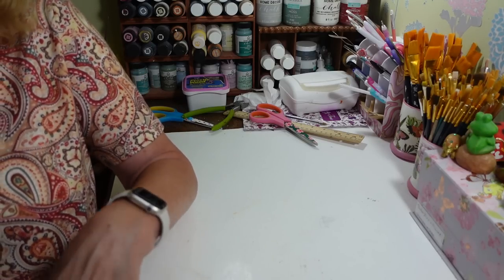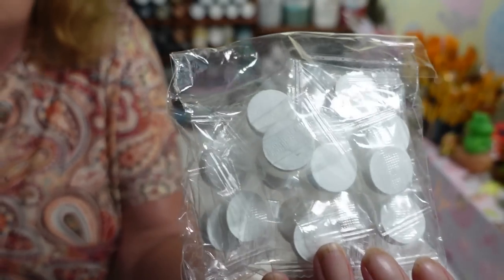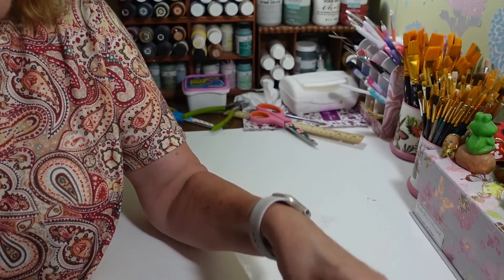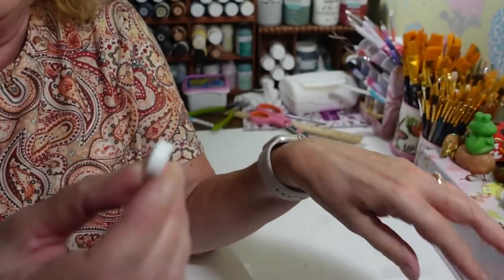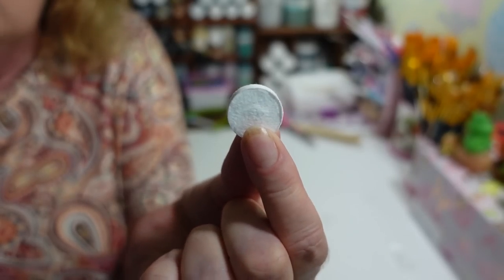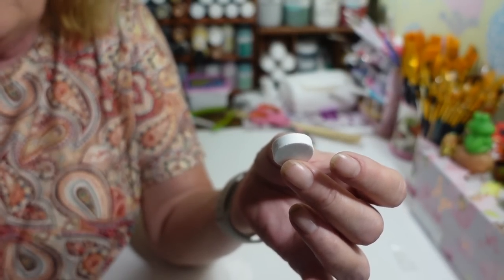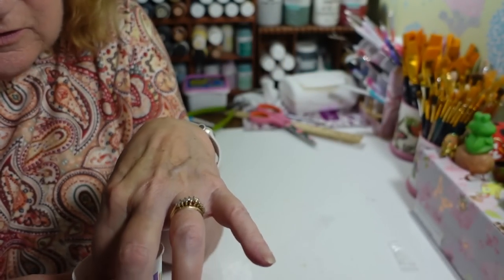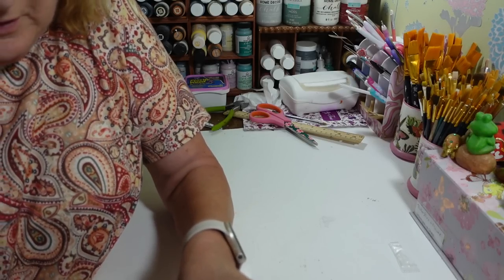First up, these are little compressed towelettes. They're really cool — I wish I had these when my kids were little, what a game-changer that would have been. You get 20 for $1.79. They look like a big pill and feel like paper. You just need a little bit of water — a spray bottle or water bottle works — just dunk it in and it's done already.